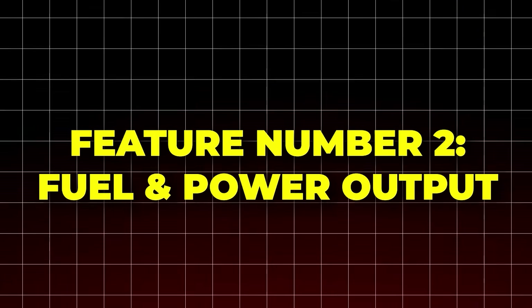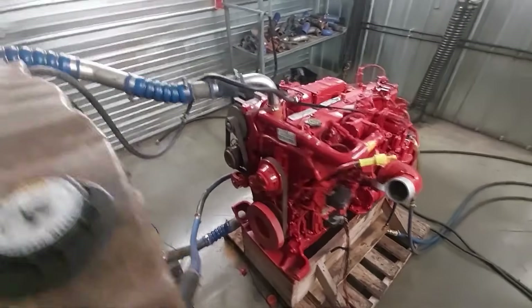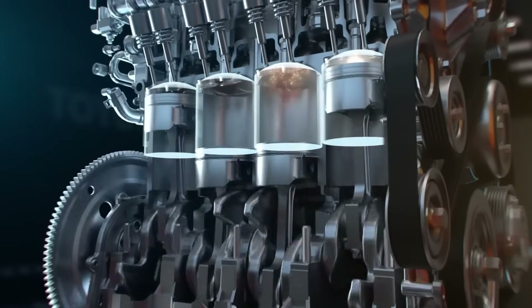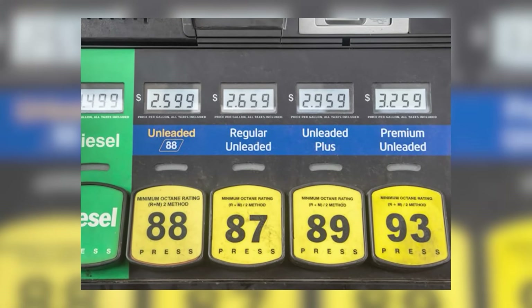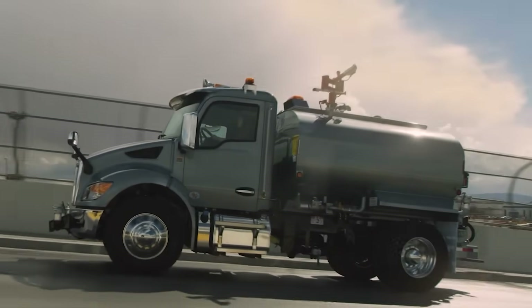Feature number two: fuel and power output. The B6.7 Octane puts out between 200 to 300 horsepower and up to 660 pound-feet of torque — that's plenty of muscle for hauling, towing, and tough jobs. And it runs on regular 87-octane gas. No special fuel needed, just power when and where you need it.